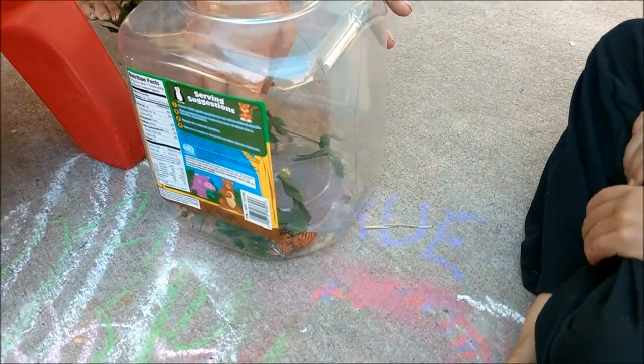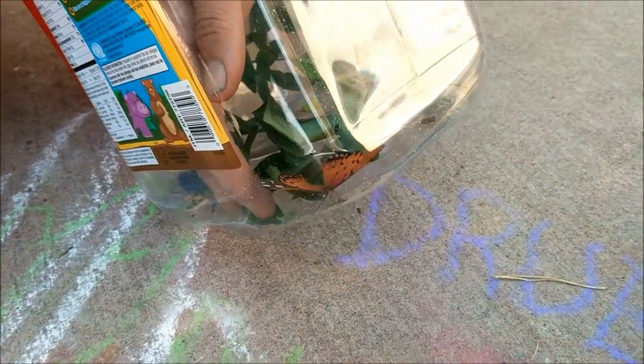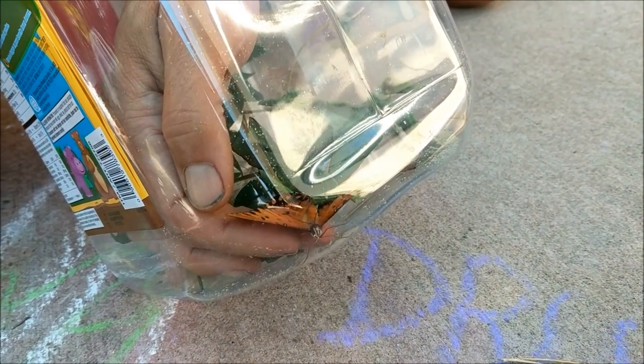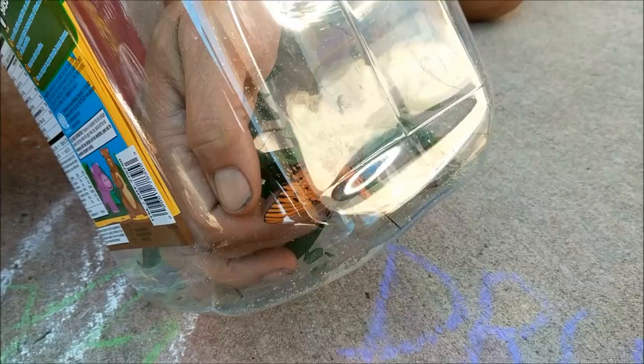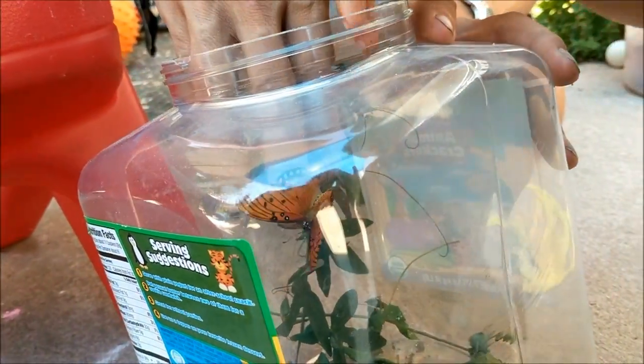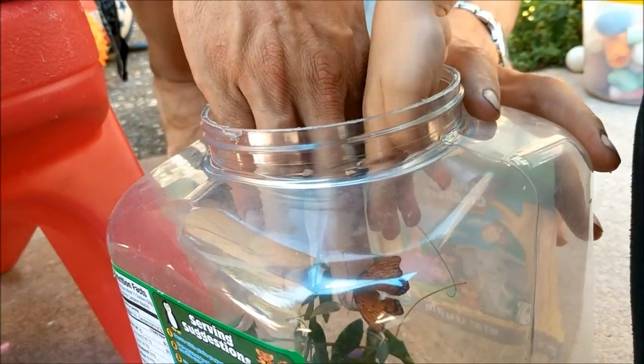Oh, Dad, be careful. Oh, look at him — there he is. Oh, look at him. Oh, he is a beautiful one. He has not flown yet. Put your hand in. Yeah, put your hand in. Let him, and he will go on your hand.